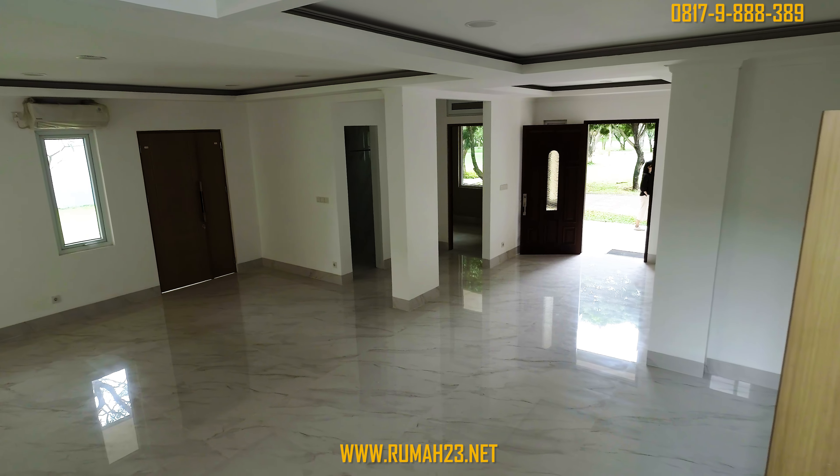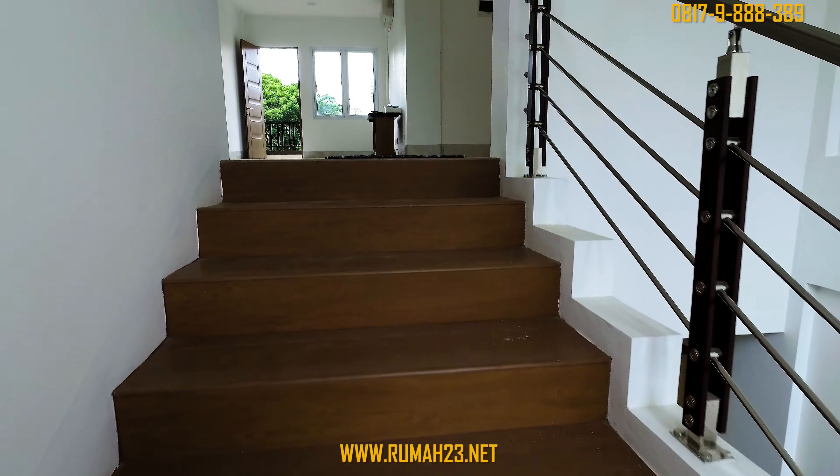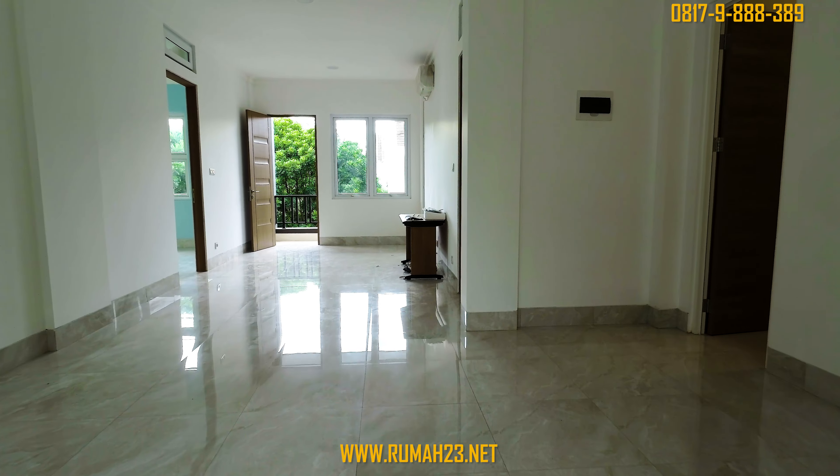Di area lantai 2, kalian akan menemukan dua kamar tidur anak dan satu kamar mandi, satu kamar tidur utama, satu gudang, dan satu area ruang keluarga.